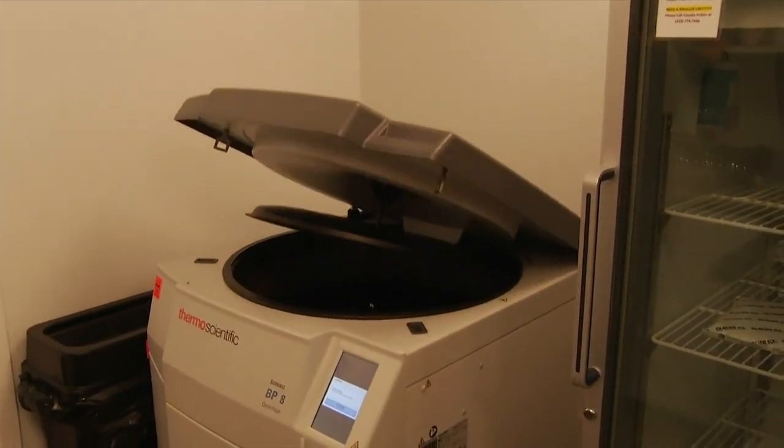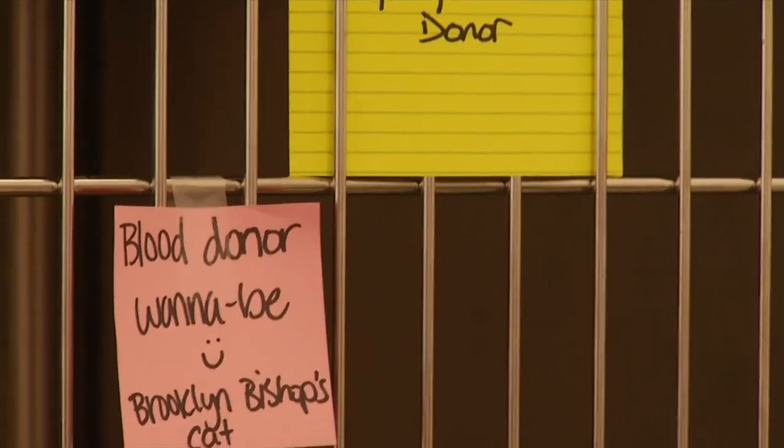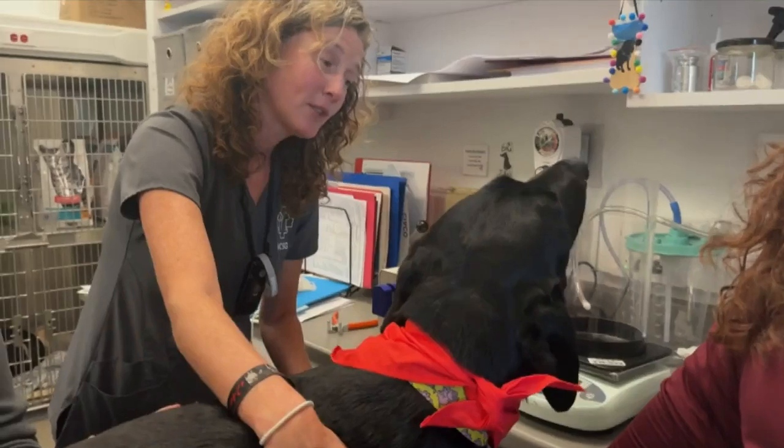After blood is collected, it can be stored for up to 31 days. The only unfortunate part is that pets can only donate every six weeks, so they can't donate as quickly as their blood expires.